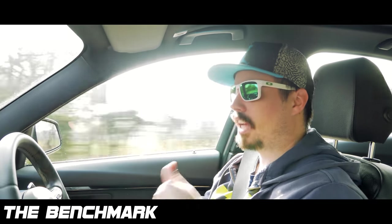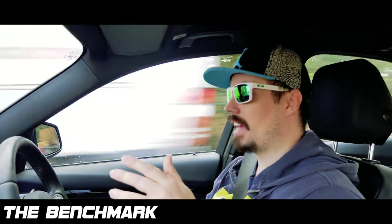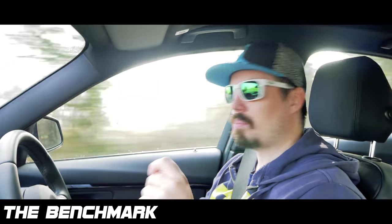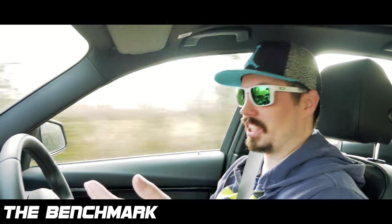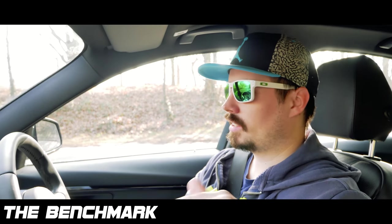It adds up. You guys ask again and again how much this project costs - it's cost a lot, a lot more than I originally intended. But I've built the car exactly how I wanted it to be.